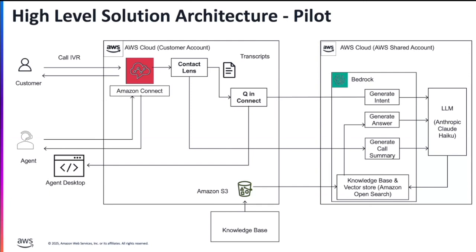Instead of just using Bedrock, we used two Amazon services. One is Amazon Contact Lens, which can transcribe calls in real time and generate real-time analytics or speech analytics and provide the data — a high-level view of what the customer is talking about.